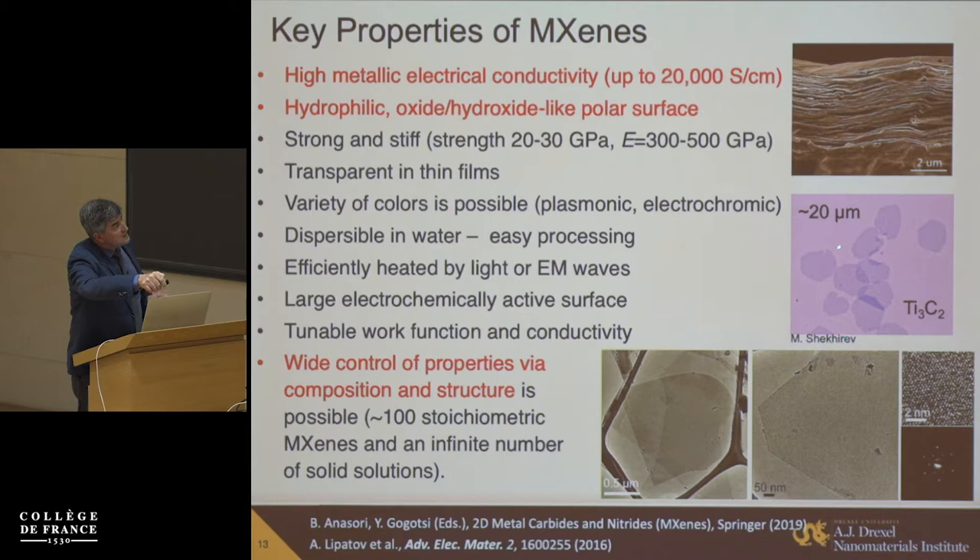MXenes are also strong and stiff. These are flakes produced from solution, about 20 microns in size. I have never seen a titanium or molybdenum disulfide flake larger than a micron — such a flake simply breaks from vibration in solution. With MXene we can make them this size. They are single crystalline, as seen from high-resolution TEM and selected area diffraction, and can be assembled into multilayer films. The film I showed — 10 centimeters wide, a meter and a half long — would have a layered structure like that; at about 6 microns it is freestanding and can be handled like thin paper.